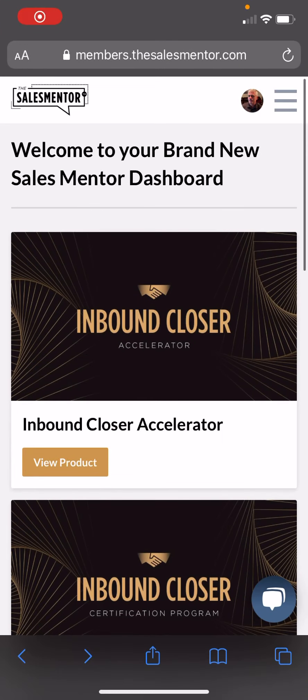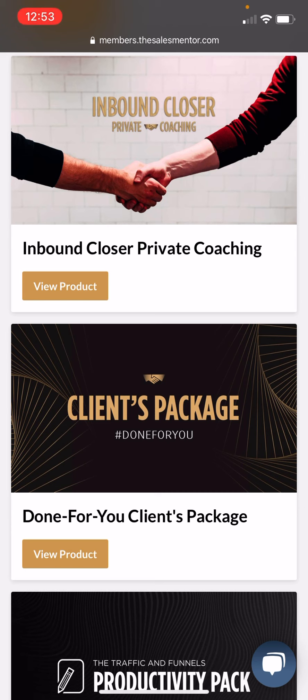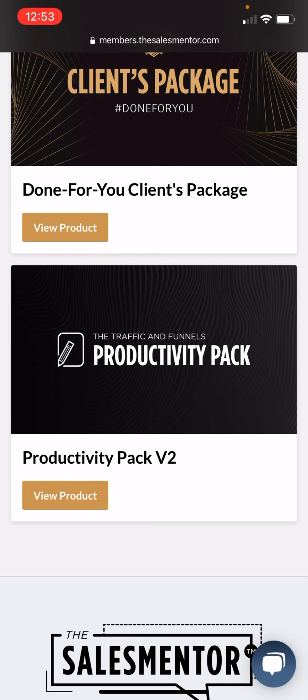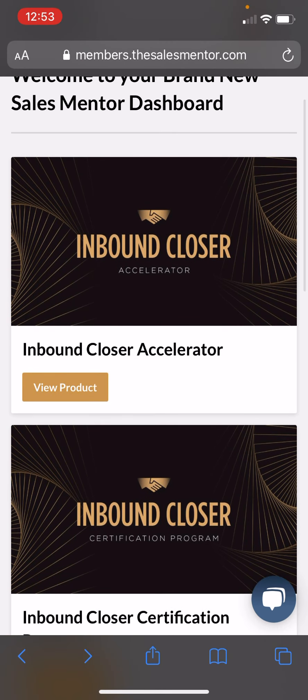In this video, I'm going to review just the Inbound Closer Accelerator. Eventually I will also review the Inbound Closer Certification Program, the Inbound Closer Private Coaching Program valued at $8,800 US, the Done For You Client Package at around $200, and the Productivity Pack. So if there's anything specifically — any one of these programs you want to know about — let me know in the comments. For now, let's check out the videos.